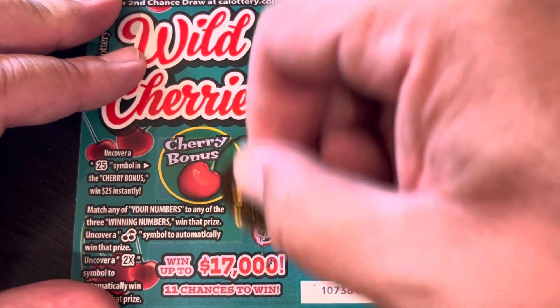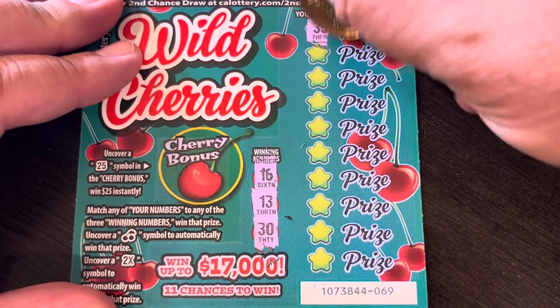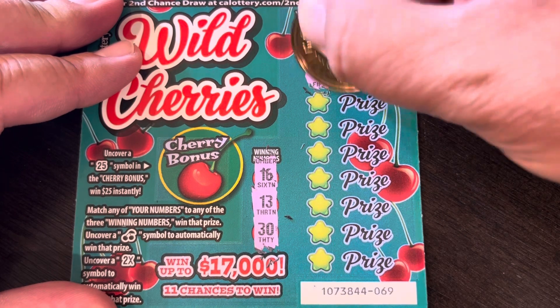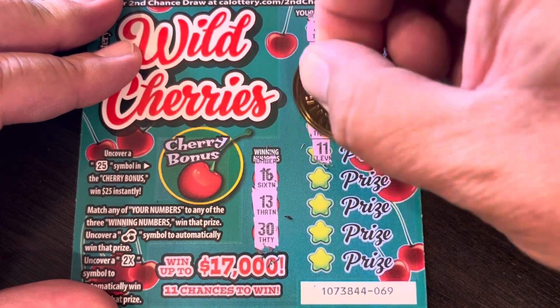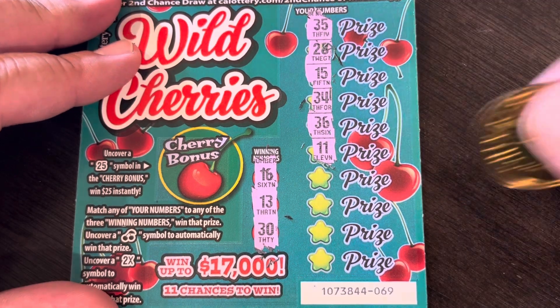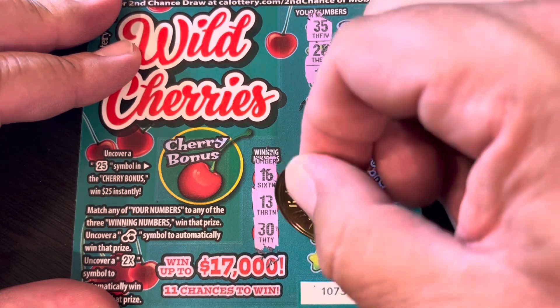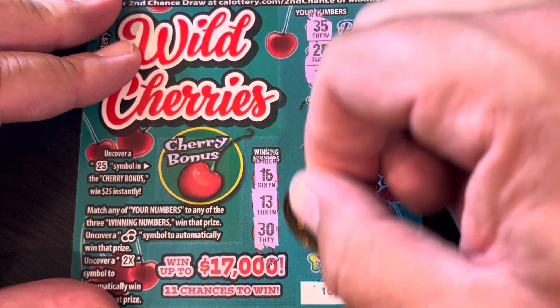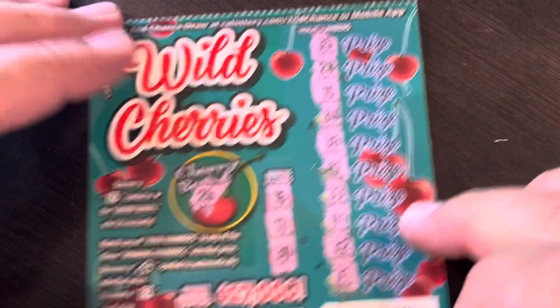Ticket 69: 30, 16, 13, 35, 28, 15, 34, 36, 11, 33, 41, 32, and 31. Bonus: 26. No win.